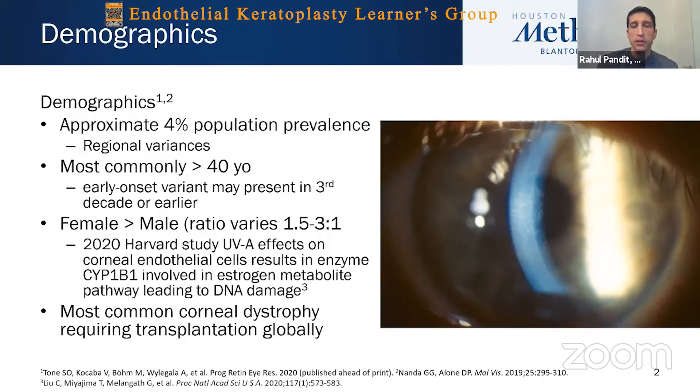The demographics of Fuchs really are that it's about 4 percent population prevalence throughout the world. It's globally prevalent with regional variances. Most commonly it's seen in patients over the age of 40, though there is an earlier onset variant with a slightly different genetic profile. There are more females affected than males, and a very interesting study from Harvard looked at why this may be — the theory proposed was that perhaps ultraviolet light affects eyes differently in females and in males.